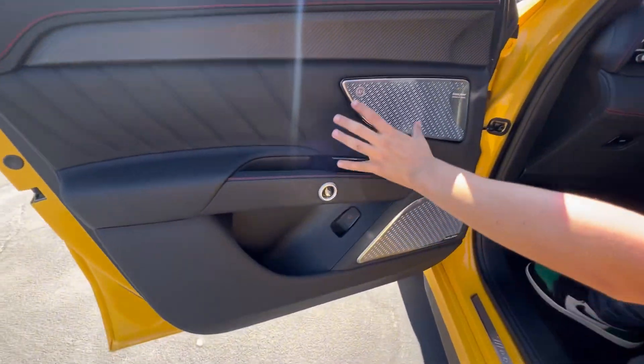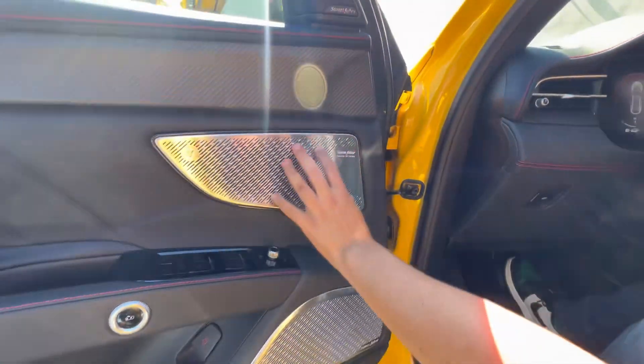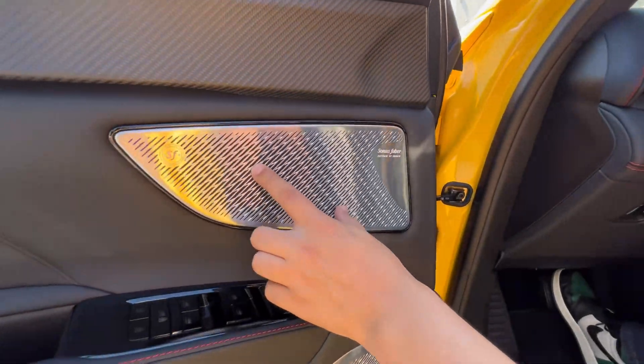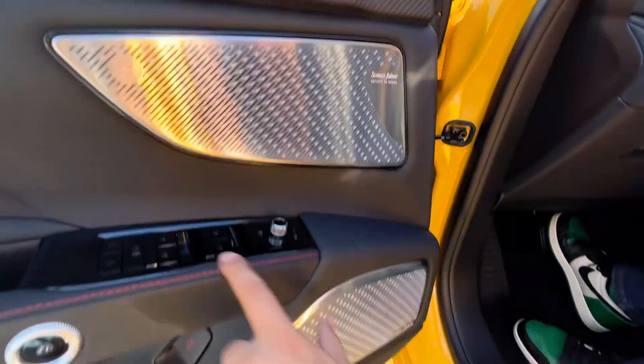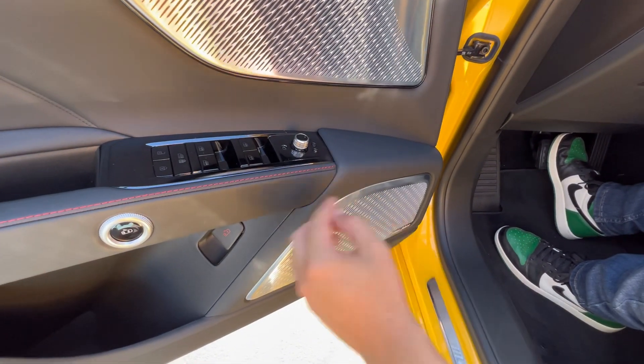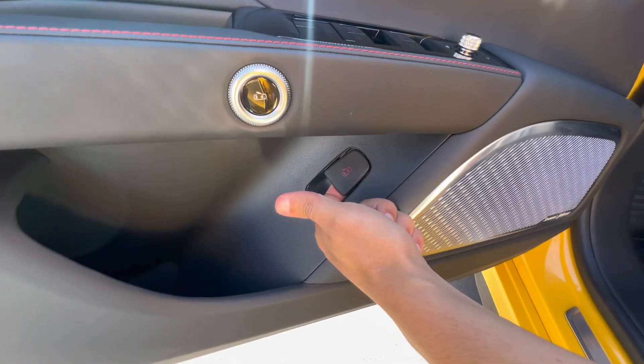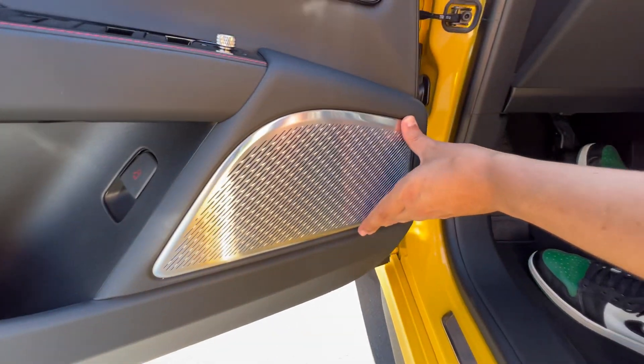On the driver's side, starting with the door: you get a Sonus Faber speaker grille. It is metal, feels very nice, and has a very aggressive textured pattern to it — sounds really good. All your switchgear is down here: power windows up and down, mirror controls. The door button is electronic on the inside as well, but you do have a mechanical redundancy down there, and then another speaker grille.